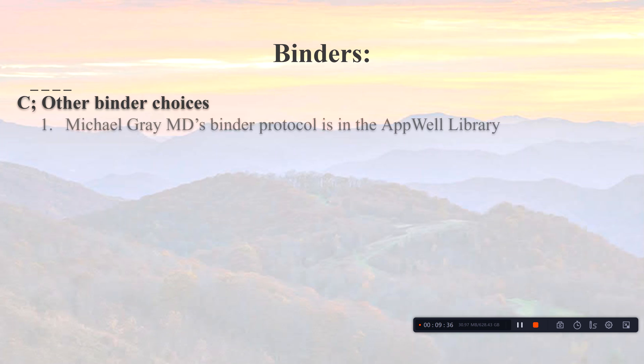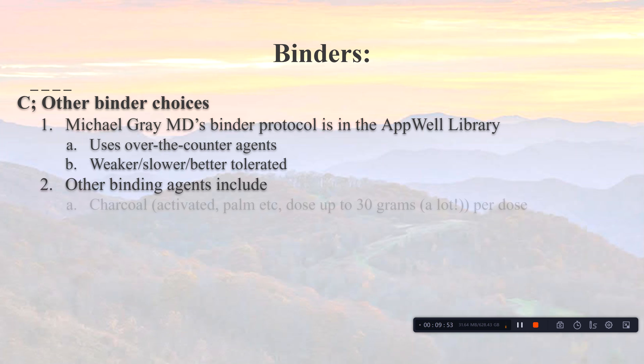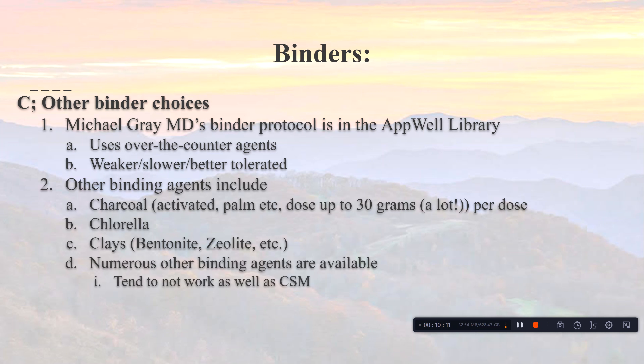Other binder choices: Dr. Michael Gray, a physician in the southwest United States, put together a protocol available in our ApWell library on our website. It involves over-the-counter products — weaker and slower but better tolerated — including activated charcoal and palm charcoal, up to 30 grams per dose. Chlorella can be helpful; clays such as bentonite and zeolite may also help. Some claim to remove heavy metals, but none work as well as cholestyramine, and I'd want to see data before confirming heavy metal removal claims.